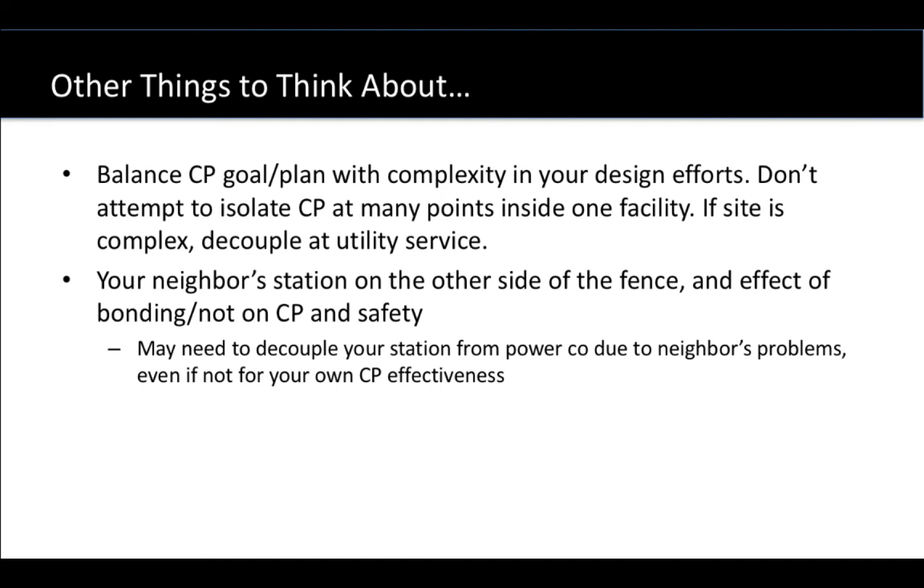You have to balance complexity and the need for CP isolation as you consider over-voltage protection. Some very complex sites are not well suited to having every single point of bond between the pipeline CP and a grounding system addressed individually because there's too many of them — and that's where you'd look at separation from the utility instead. There's another thought: sometimes your facility has a neighbor right across the fence, perhaps another pipeline system that you buy or sell material from. Their cathodic protection system, their bonding, and their grounding may affect yours, whether or not you have a CP system — and that's another case where you may need to separate your service from the other customer.